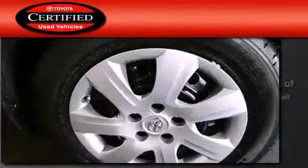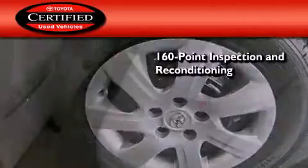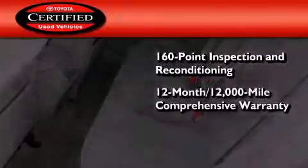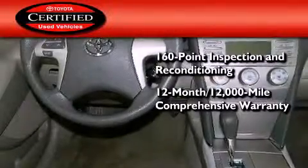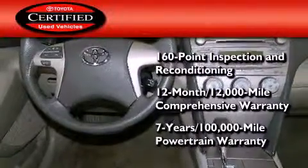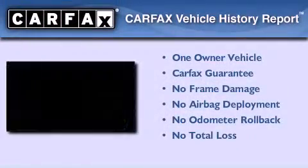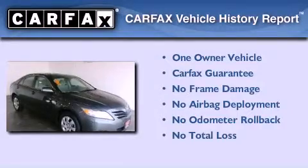Toyota's certification includes a 160-point inspection and an extensive reconditioning process, plus a 12-month, 12,000-mile comprehensive warranty, and a 7-year, 100,000-mile powertrain warranty. This sedan also has had only one owner, and it qualifies for the Carfax buy-back guarantee.